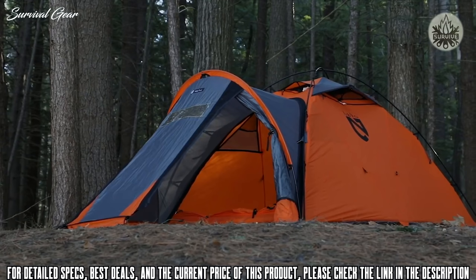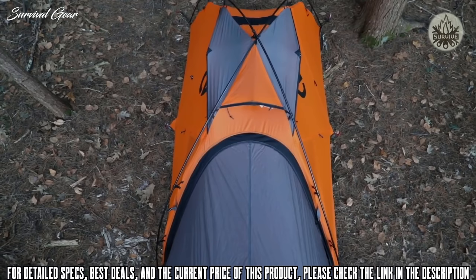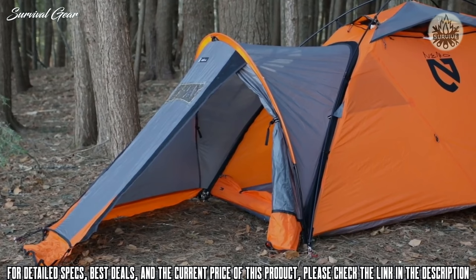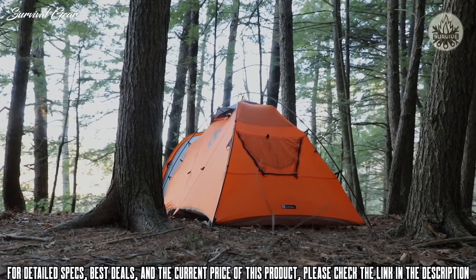Designed with an efficient shape to balance livability with fluid lines, Tenshi is ultra-stable in windy conditions. Tenshi's 40D OSMO waterproof nylon ripstop fabric is breathable, supremely strong, and provides the most reliable weather protection possible. An extra-large vestibule at the front gives you plenty of storage space, a clear vestibule window provides visibility in bad weather, a large front door offers easy access, and the rear window is large enough to be used as an escape hatch in emergencies.